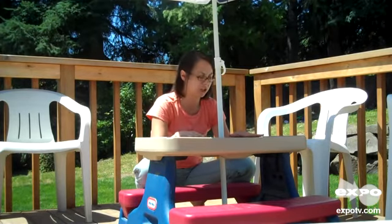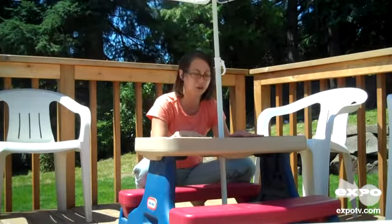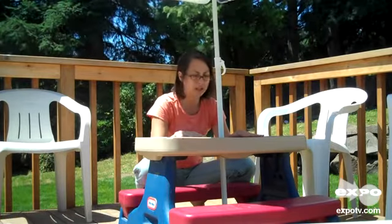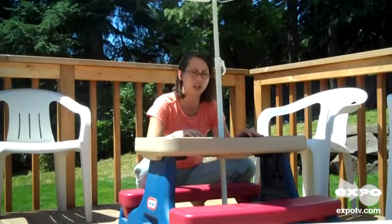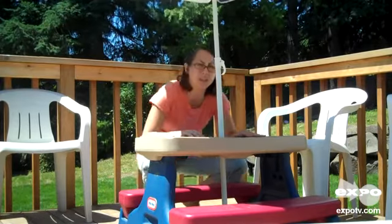Well made, durable, and just a really good buy for our family. I would recommend this Little Tikes table and I'll probably be searching before too long for a little bigger one, so that as my kids get larger they can continue to use their own little picnic table. Thank you.